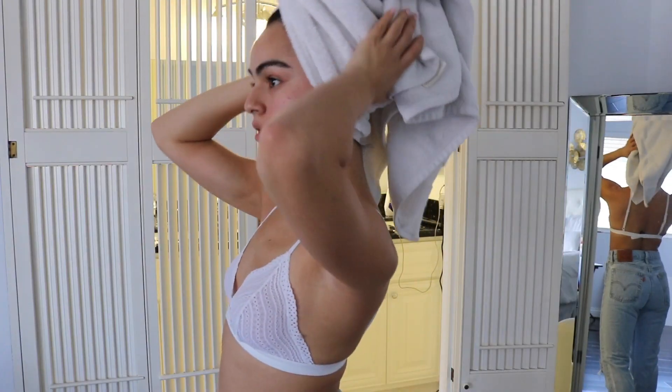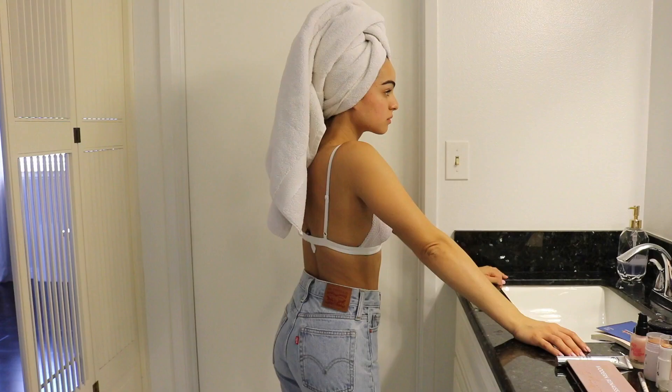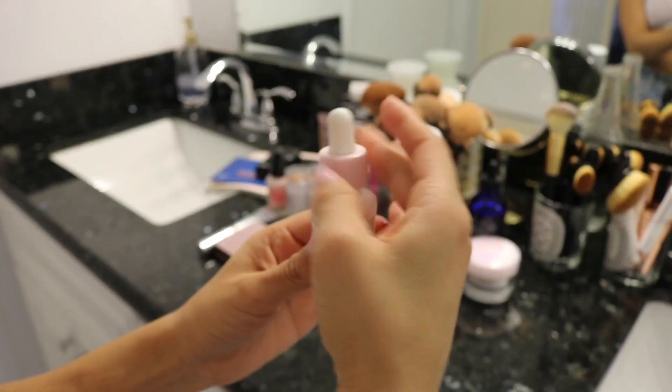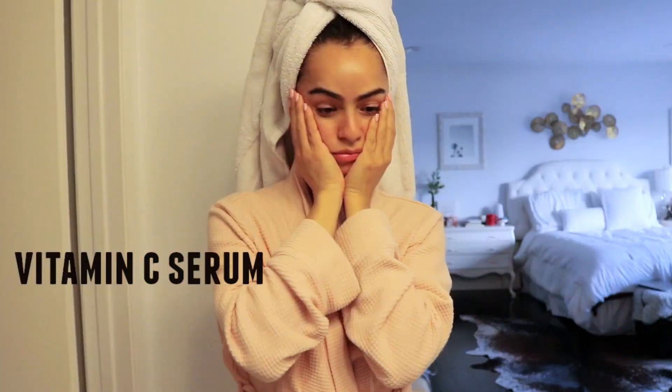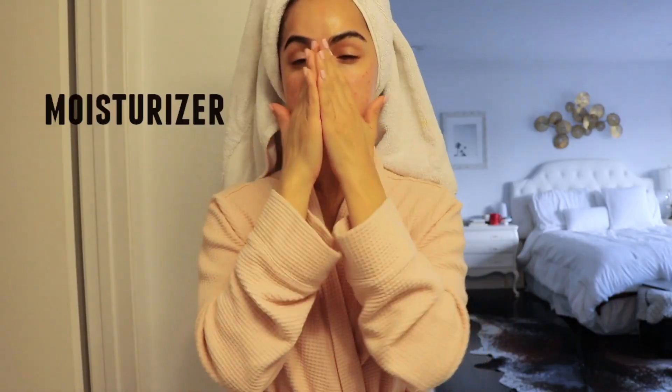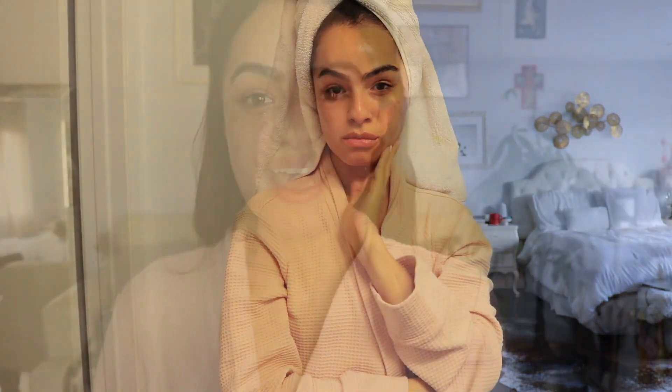I just wanted to get ready with you guys so you can see what I do on date night. Hey guys, welcome back to my channel! Today I am doing a get ready with me. As you guys saw, I already did my skincare routine and I'm just gonna prime my face with this No Pore Blend — it's just gonna smooth out my makeup so I have a fresh look.